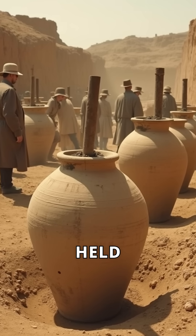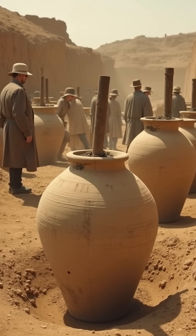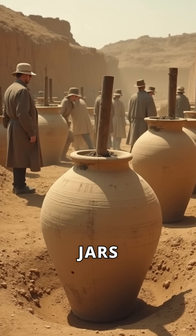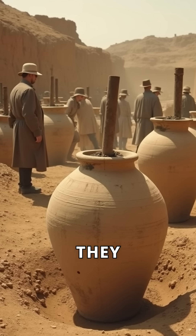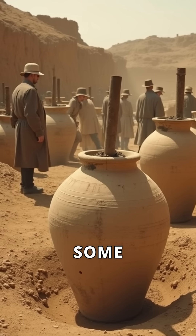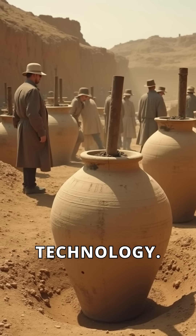What if ancient jars held forgotten technology? In 1930s Iraq, archaeologists uncovered clay jars with copper tubes and iron rods. At first glance, they seemed ordinary. But some experts saw something else — an ancient, forgotten technology.